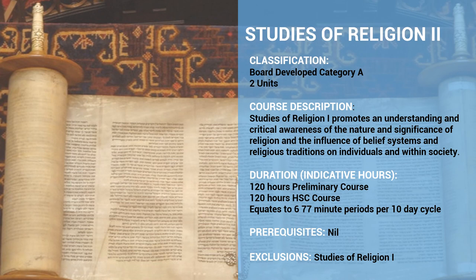Studies of Religion 2 is also a board developed Category A course — it's just two units instead of one, with double the course time and double the topics. The course description is the same. Being a Category A course, both courses will contribute to an ATAR if your daughter decides to pursue one.